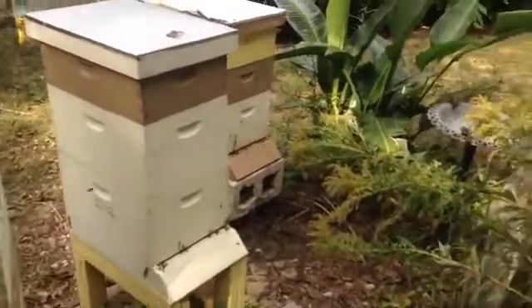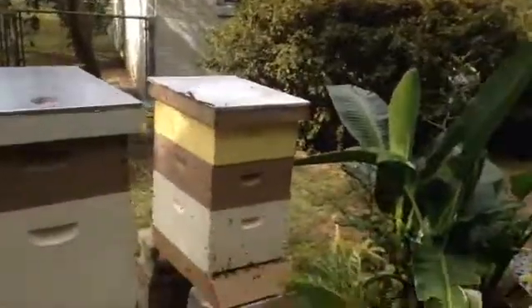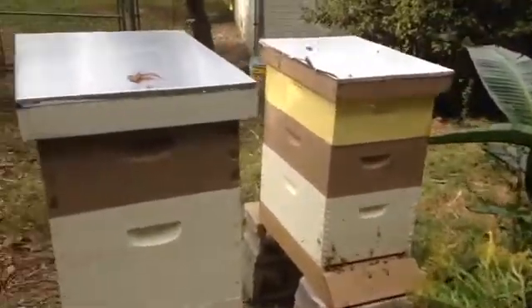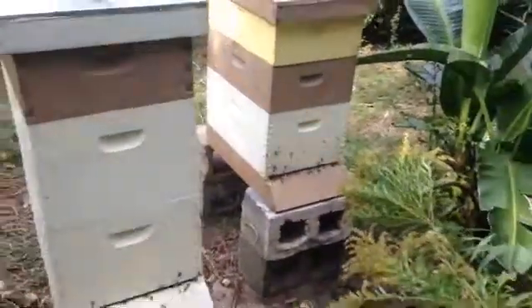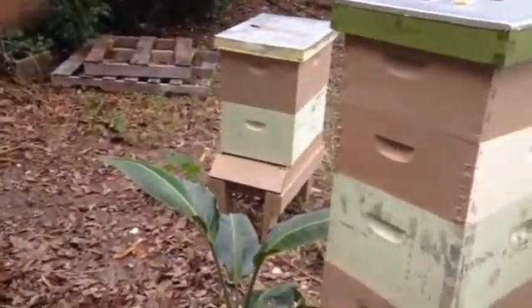My hive down on the end is also hauling in a ton of pollen — see how active they are. And then this other hive over here just looks like they're dying out.